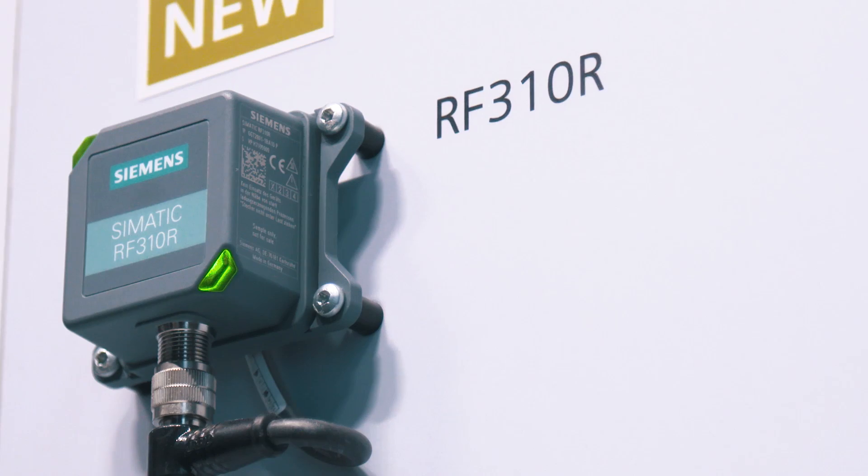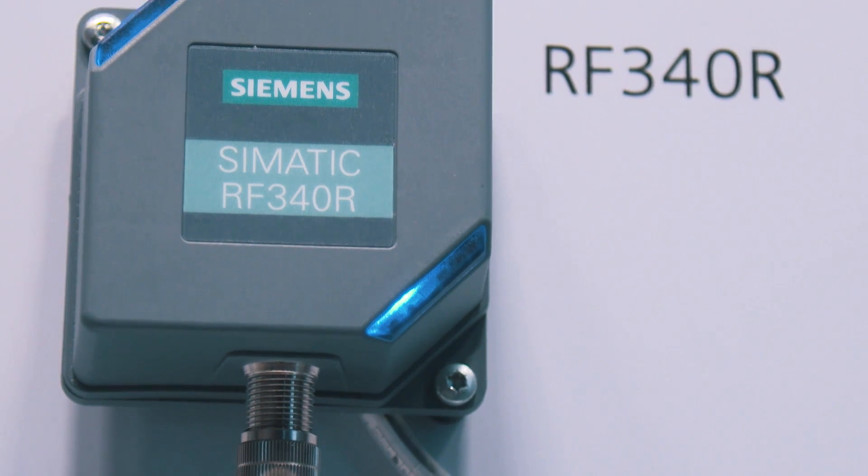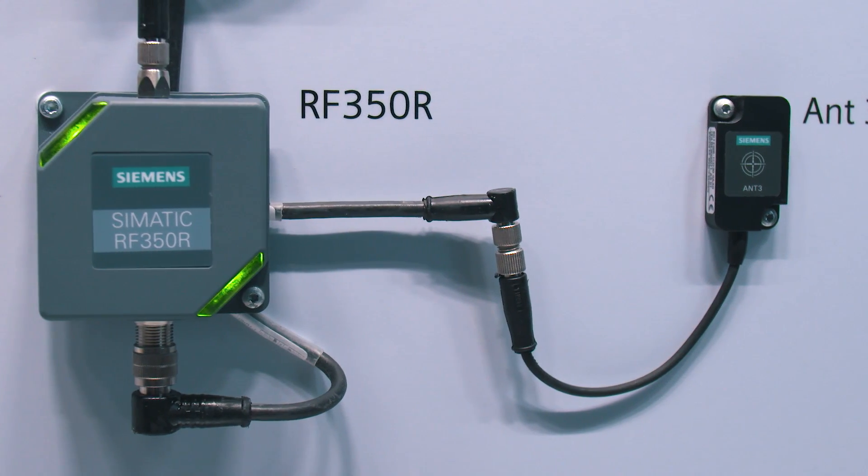Now Siemens is innovating this RFID system with a new generation of readers. As a first step, these are C-MATIC RF310R, RF340R, and RF350R. Thanks to their new design and significantly improved functionality, these readers are even more versatile while being completely compatible with the first generation.